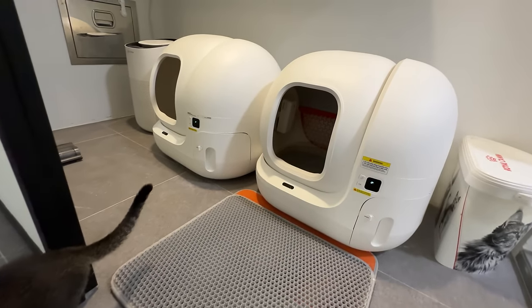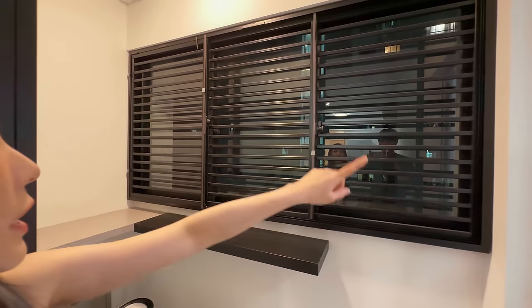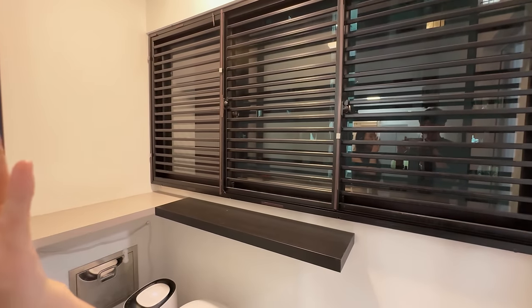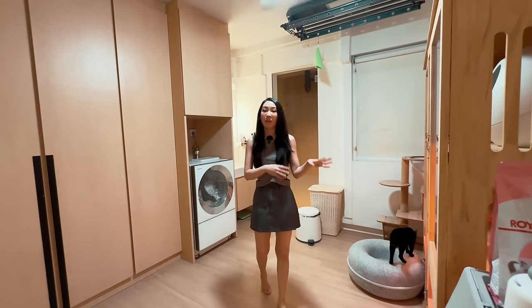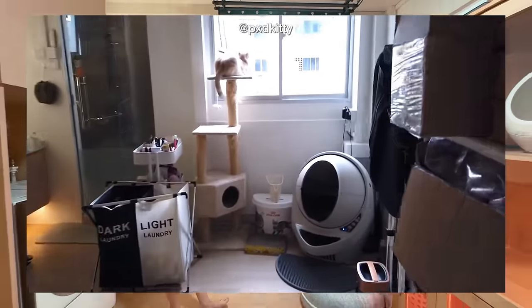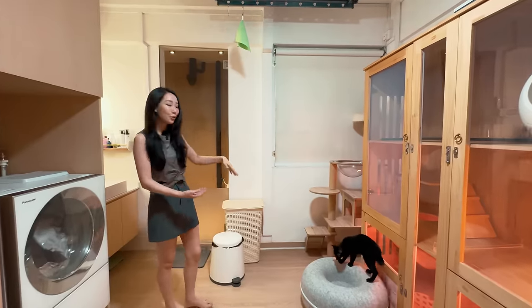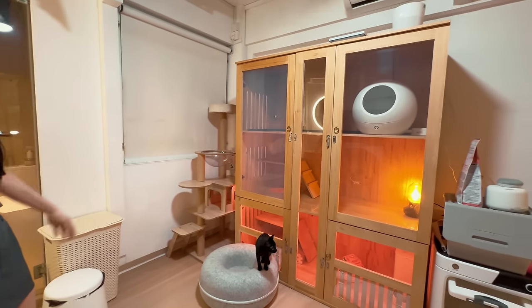Over here we also had grills installed — previously they weren't there because we were broke. This is our wardrobe area. Some of you may remember from our previous home tour that our little robot used to be here, but since the man cave has been freed up, the litter boxes moved to the back, so the cats can enjoy the view from here with the scratch post.